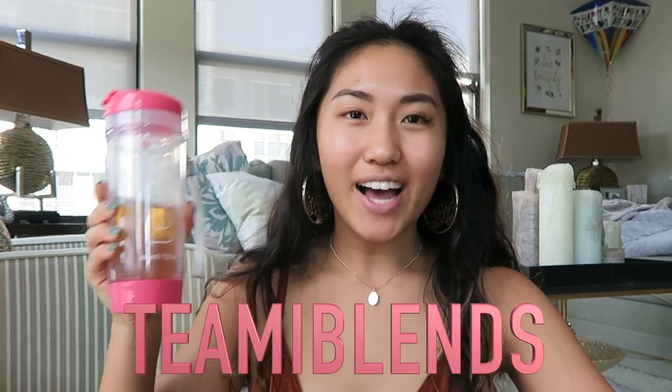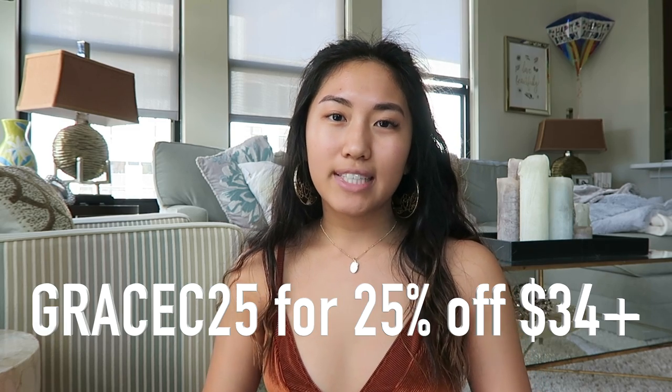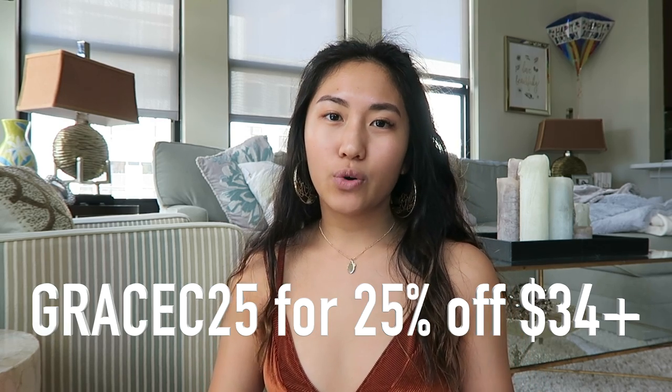Hey guys, it's Grace. Today I'm going to be showing you some typical things that I eat throughout the week. I'm so excited because the video is in partnership with Teami Blends. They were really kind and sent me their 30-day detox tea along with this pink tumbler. You can use my code GRACIE15 for 15% off all your orders, or GRACIE25 for 25% off orders $34 and above. Make sure you're subscribed and let's get into the video.